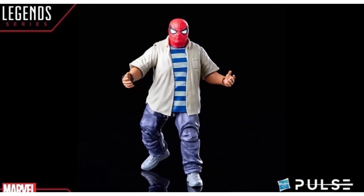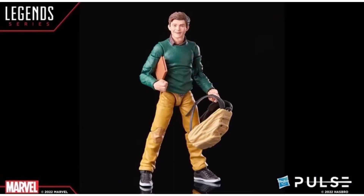Here he is with the Spider-Mask on him. Then here's Peter — something looks off, as I was saying earlier. I don't know if it's the body shape, or the head looks kinda weird. He's got another head and I feel like that one looks really good. We'll have to wait until we get it in hand.